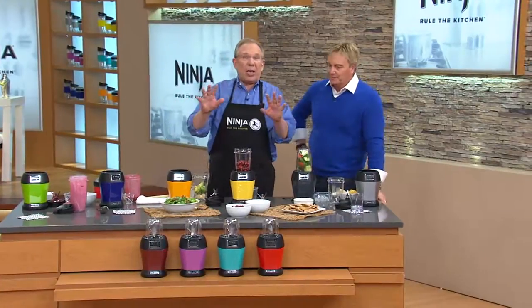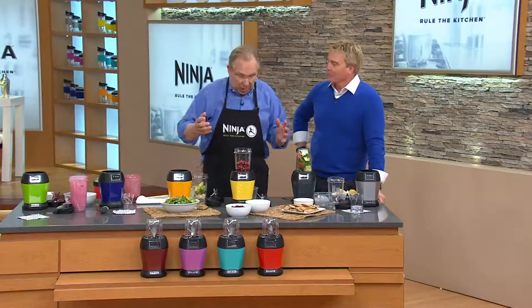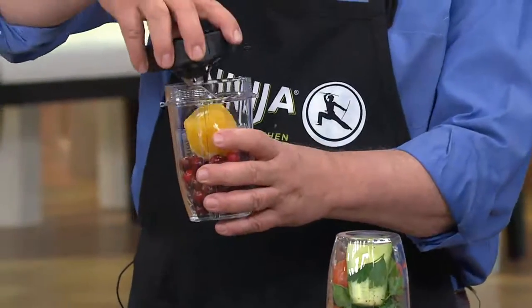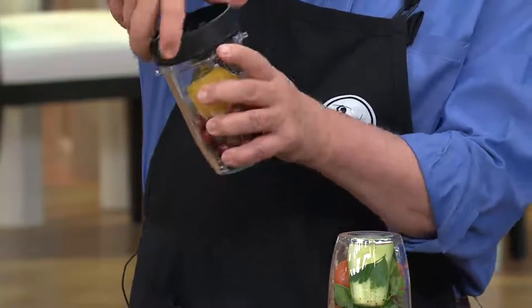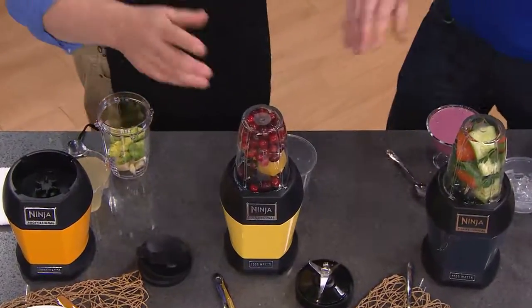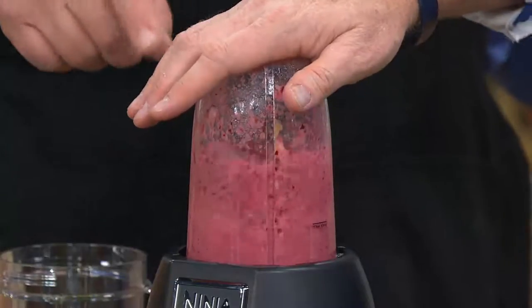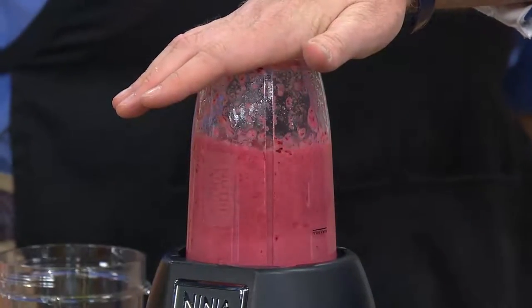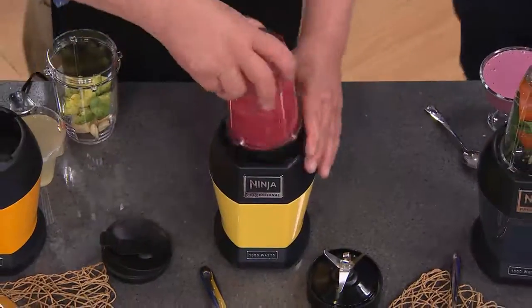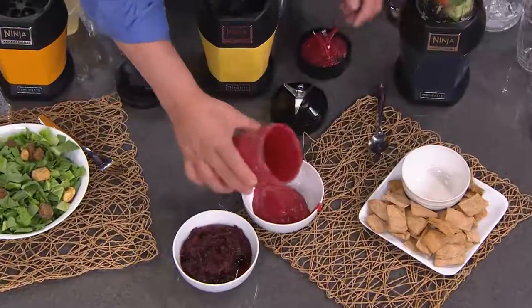Cranberries are like blueberries — full of antioxidants. You can't eat too many cranberries. Let's take advantage of our ability to use whole fruits: whole orange combined with the cranberries. The orange is our sweetener — you can add a little honey too. Pulse it, then once they're starting to break down, hold it down. We don't want it to be a super juice — we want it a little thick, like a cranberry sauce. This is a delicious homemade cranberry sauce.